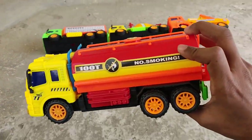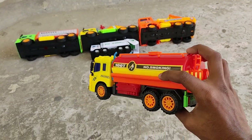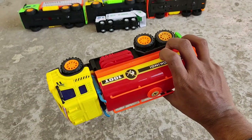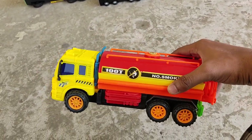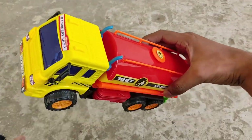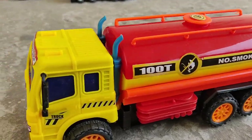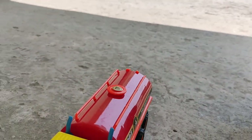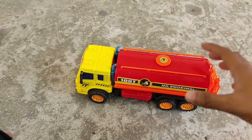Tank truck — orange yellow no-smoking food tank truck, model 100T. It looks nice from the front — wow nice!